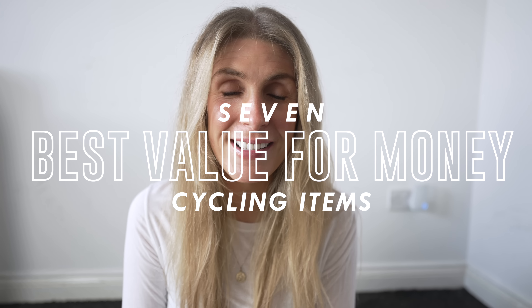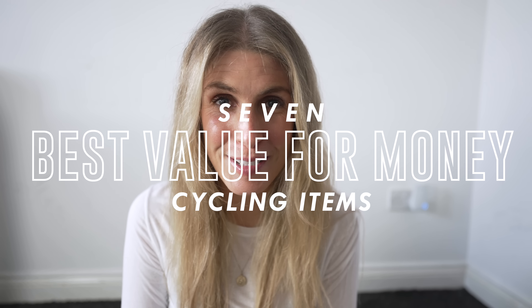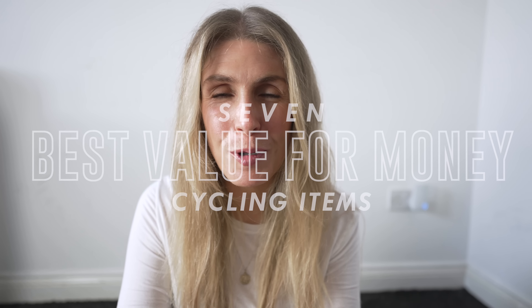Greetings from another video. Today is going to be my seven best value for money cycling items. I've done a little bit of math this morning — worked out what the item costs, how long I've had it, basically the cost per ride. This is based on me riding between 250 to 260 rides per year, which I checked on Strava.